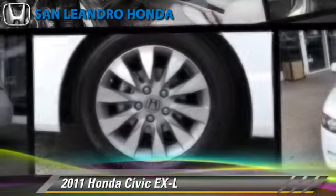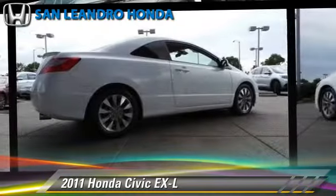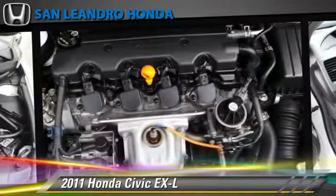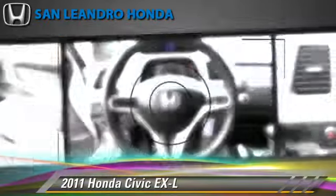The 2011 Honda Civic EXL, powered by a 1.8-liter four-cylinder engine with a five-speed automatic transmission. This vehicle, with fewer than 30,000 miles on the odometer, gets up to 36 miles per gallon.